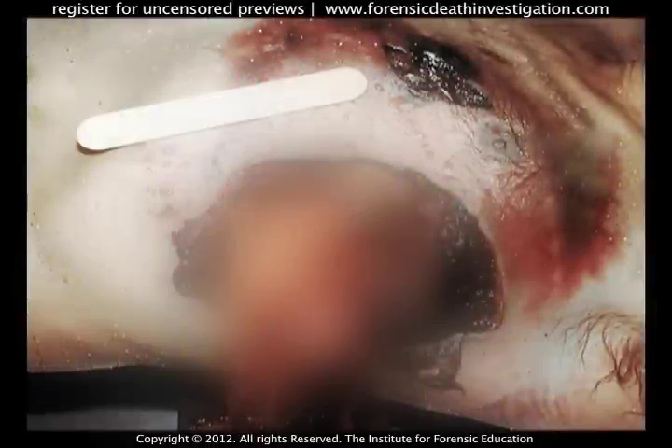Evaluation of this wound with respect to size can help determine what type of weapon was used. A shotgun entrance wound, which is easy to identify, leaves a large skin defect.